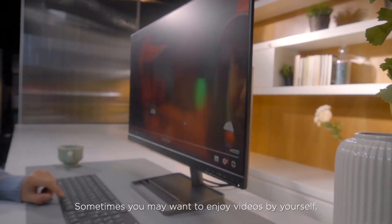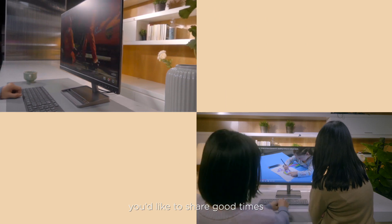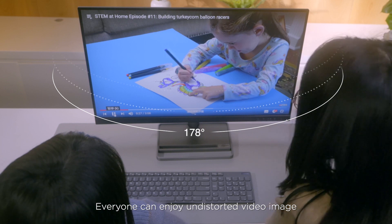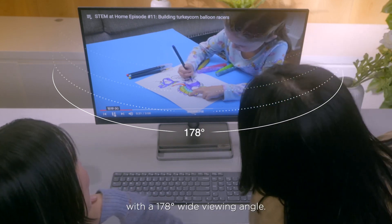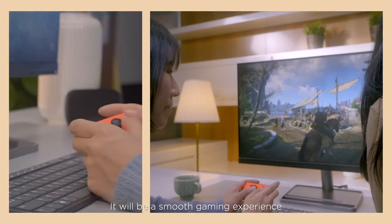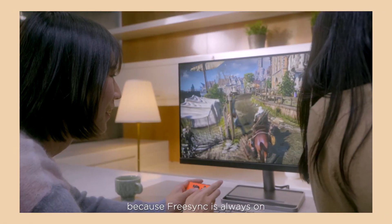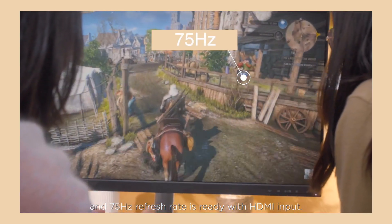Sometimes you may want to enjoy videos by yourself, and sometimes you'd like to share good times with family or friends side by side. Everyone can enjoy an undistorted video image with a 178-degree wide viewing angle. If you like, you can also connect to gaming consoles and play your games. It will be a smooth gaming experience because FreeSync is always on and 75Hz refresh rate is ready with HDMI input.